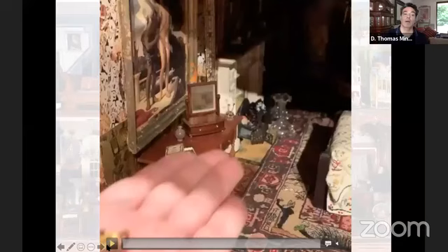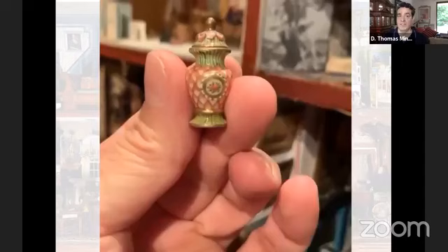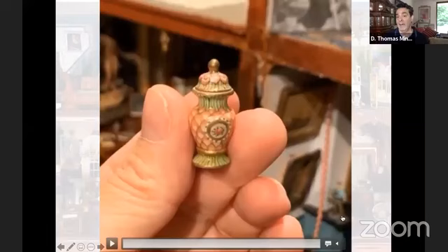Throughout this presentation, I will be sharing individual pieces that are represented in the home, just to give you an idea of how well-crafted they are and how special each and every piece is. This is actually handcrafted, hand-painted porcelain by miniature artisans that Marco Banks had scoped out and planned to have in this home.